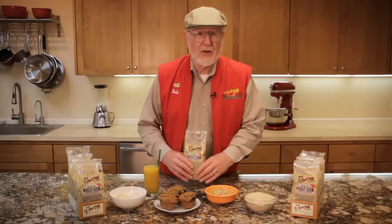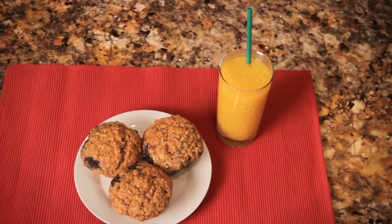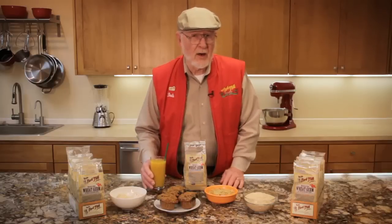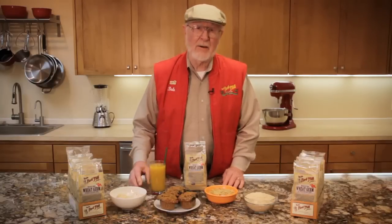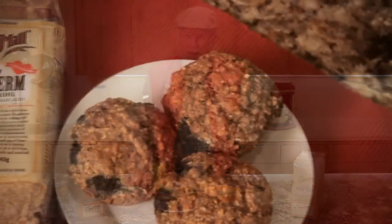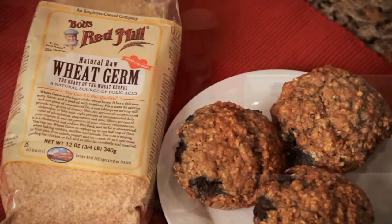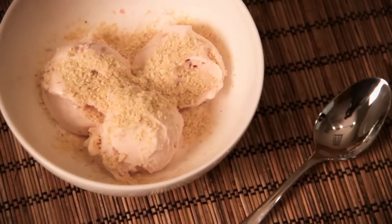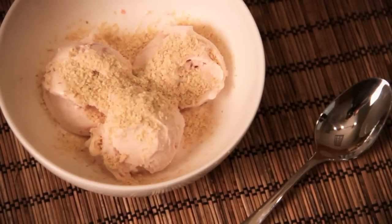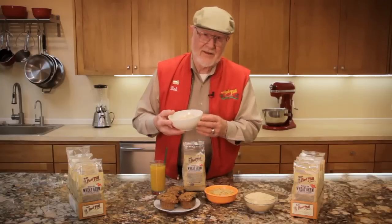Whether raw or toasted, wheat germ is wonderful in smoothies and in cereal, as a substitute for bread crumbs in meatloaf, a topping for casseroles, and breading for chicken or fish. And if you really want to punch up the nutrition of your baked goods, you can replace up to one half cup of flour with wheat germ in your favorite recipe. At our house, when the grandkids are visiting, we sprinkle wheat germ on top of ice cream. It sure makes us grandparents feel better about feeding the kids all that sugar.